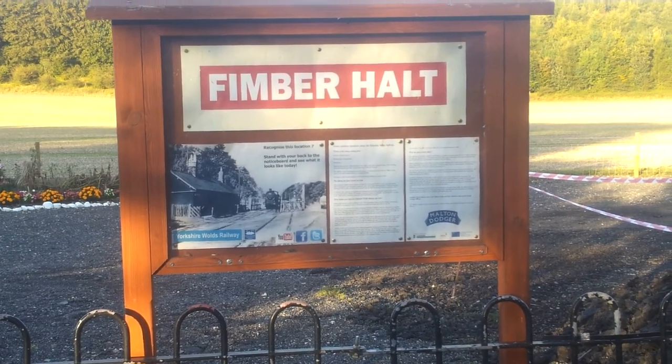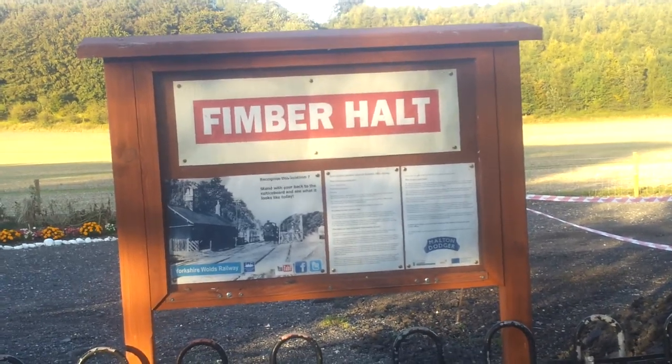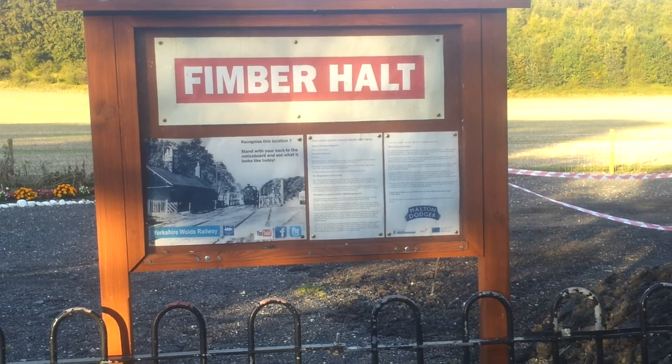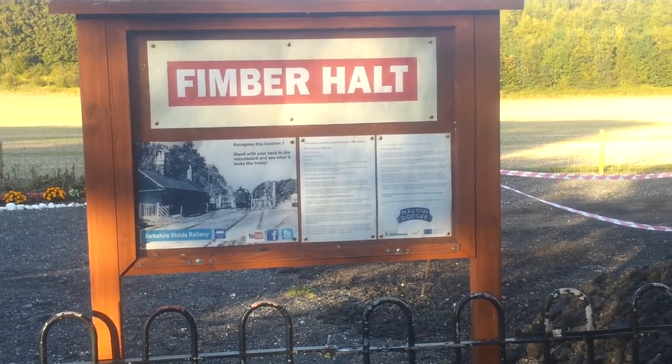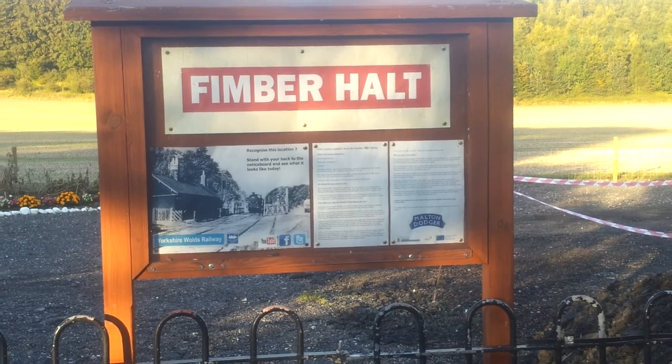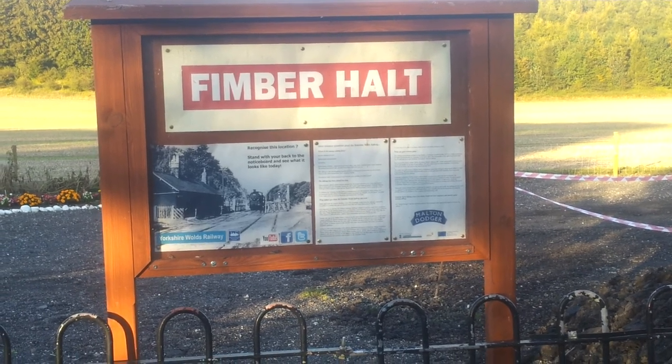Hello, it's the 26th of August 2014 and this is just a little video diary to show you where the site is at the moment. My name's Ed, I'm the current chair and we'll take you through and just show you some of the developments that have happened.